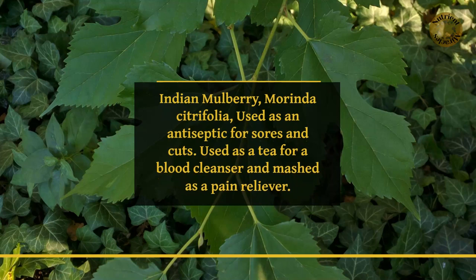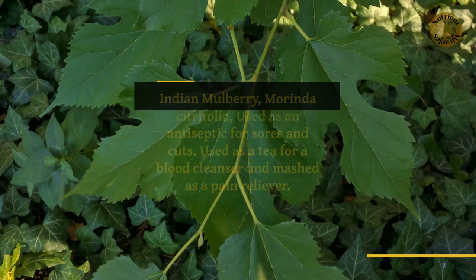Indian mulberry, Morinda citrifolia, used as an antiseptic for sores and cuts, used as a tea for a blood cleanser, and mashed as a pain reliever.